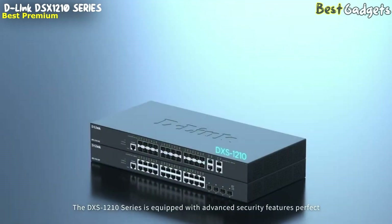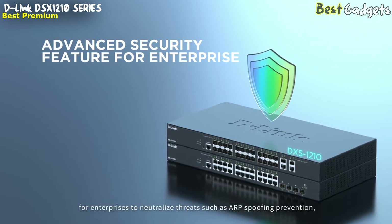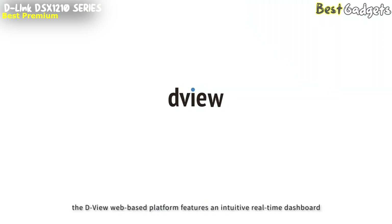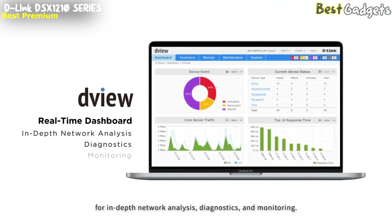The DSX-1210 series is equipped with advanced security features, perfect for enterprises to neutralize threats such as ARP spoofing prevention, IP-MAC port binding to prevent man-in-the-middle attacks, and DOS attack prevention. For centralized network management, the D-View web-based platform features an intuitive real-time dashboard for in-depth network analysis, diagnostics, and monitoring.